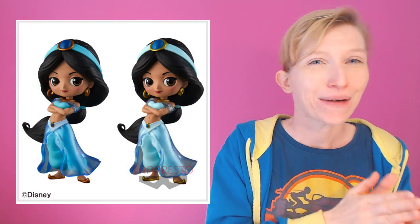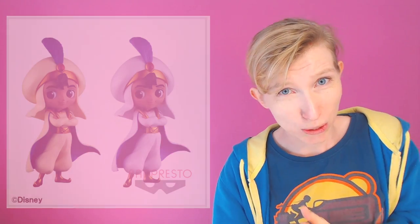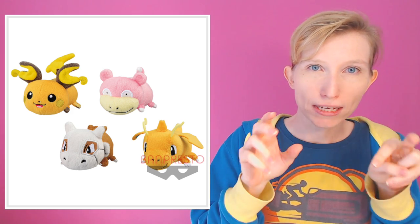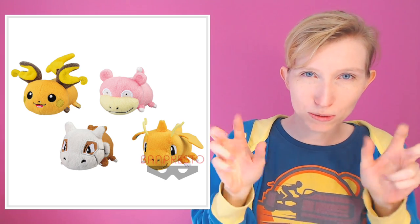On the 25th we have a Jasmine Q-Pos kit and an Aladdin Q-Pos kit, both based on the classic animated movie. Also on the 25th we have Raichu, Cubone, Slowpoke, and Dragonite tum-tum little plushes — I should really find out the official name for those. On the 26th we have a Mew 33-centimeter plush which looks really smiley, so very very excited for that one. That's it from Bandai Presto for next month — a really good selection.